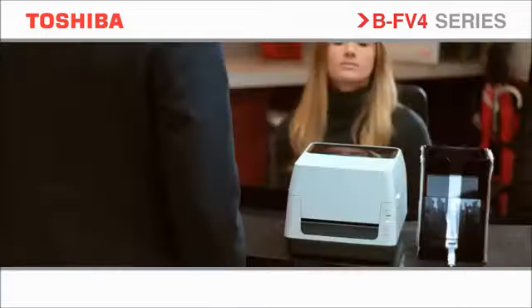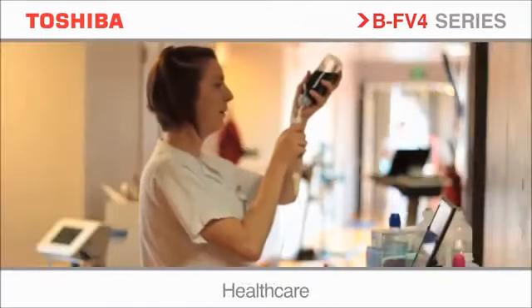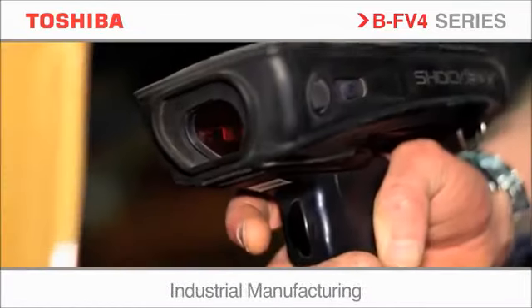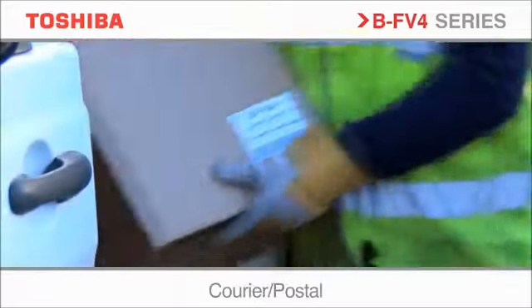The BF v4 series is suitable for many sectors such as an office environment, healthcare, transportation and logistics, industrial manufacturing, retail, courier and postal.